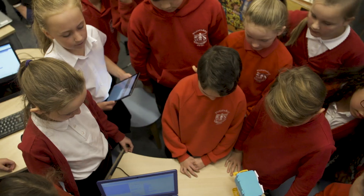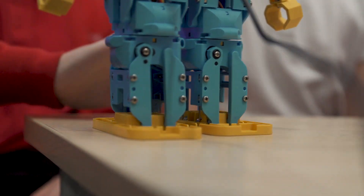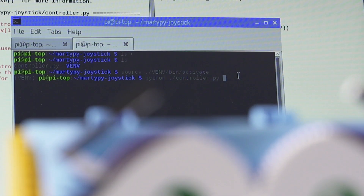Designed to look fun and be engaging, Marty is a real robot, fully programmable and jam-packed with sensors. You can program Marty with Scratch or real-world languages like Python.